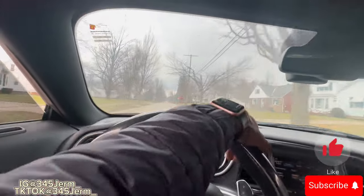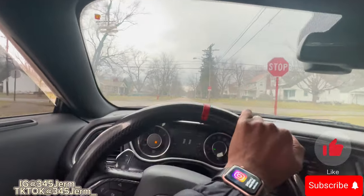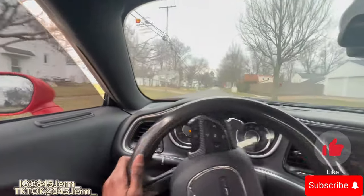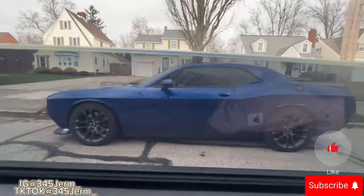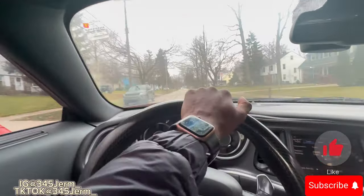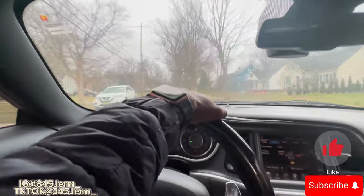Oh, that was the RT y'all! That was another 345 — we busted a U-turn. That thing was clean! Y'all, this is basically a Scat almost — this ain't no regular RT, that thing is nice y'all. That bitch clean, I ain't gonna fake it. That's a shaker 392 energy right there. That thing was clean.